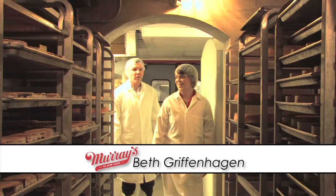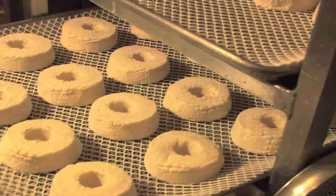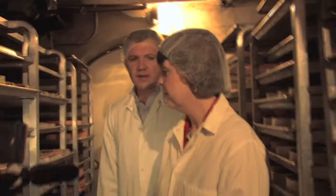So Beth, what is happening in this particular cave? This is one of our stinkiest caves. Has anybody passed out here from the smell? No one has ever passed out in the caves. The reason this is one of the stinky caves is because these are our stinky cheeses. These are all cheeses that we wash the outside, the rind. So this cheese here, this is a epoisses, a famous French cheese.